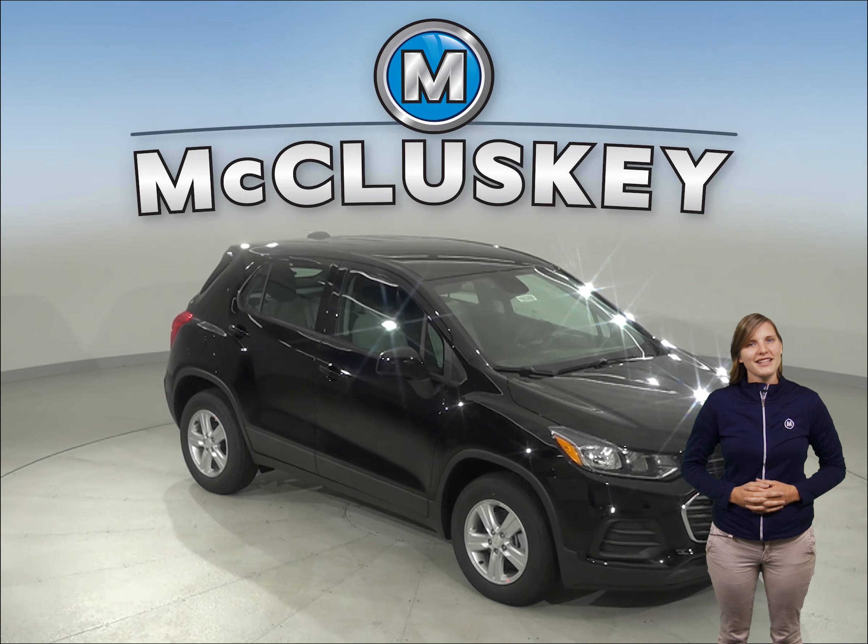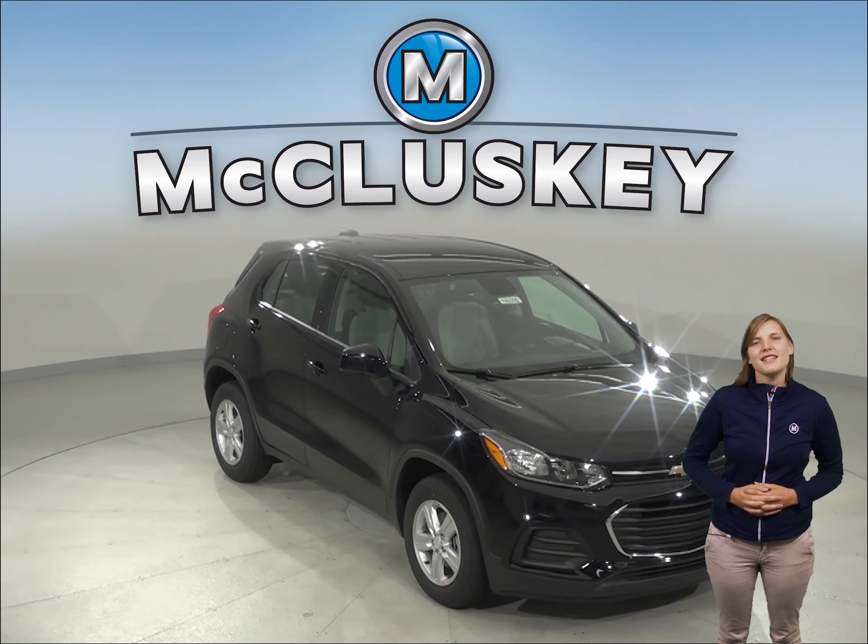If you're searching for a new 2019 Hyundai Tucson, then check out the 2019 Chevrolet Trax.